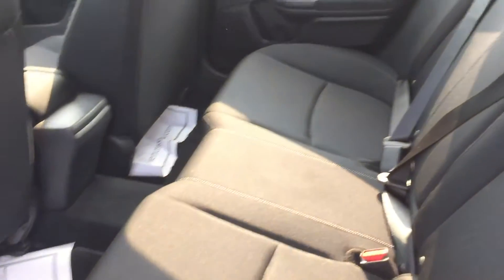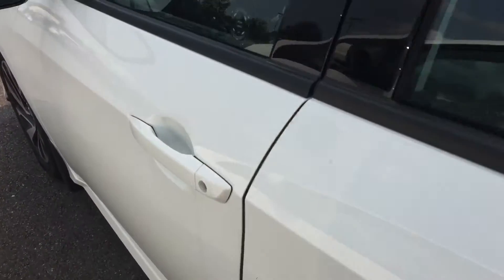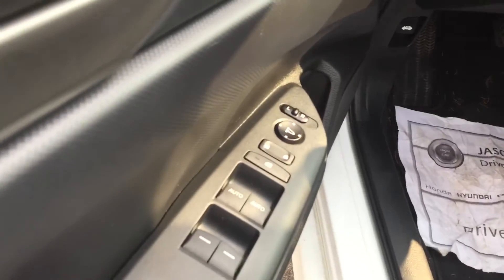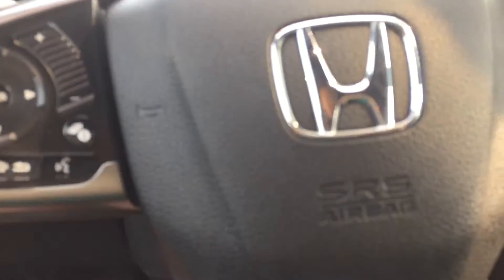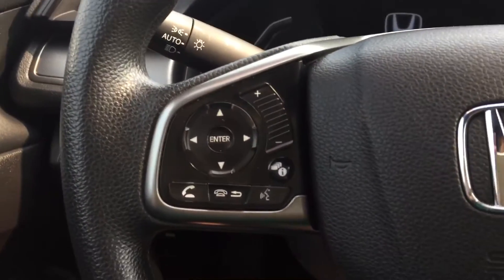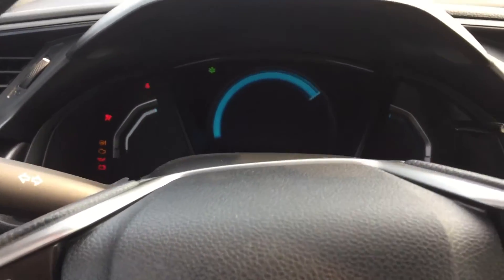Black fabric seats throughout. Power mirrors in the back and in the front. Power windows, mirrors, and locks. It is a keyed start. As you can see on the steering wheel, you have your Bluetooth and cruise control. It is a manual.